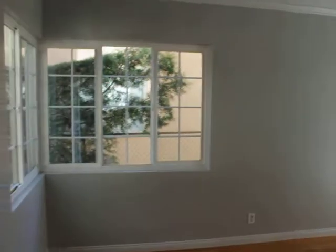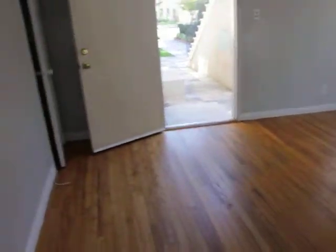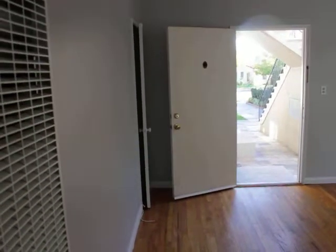Living room — I'll give you guys a couple different angles. Hardwood floors. Coat closet right there to the left.